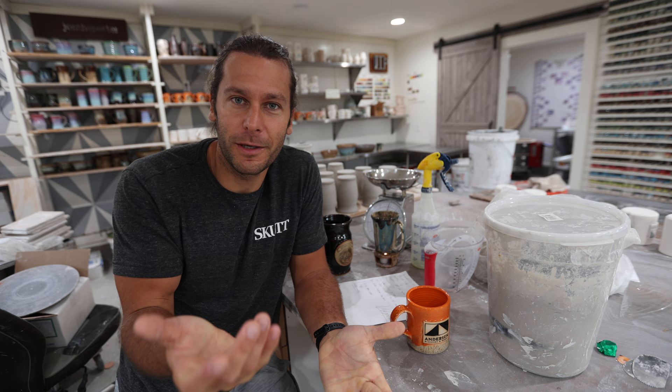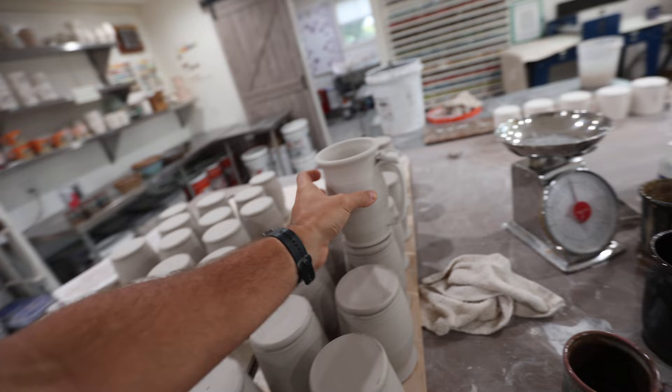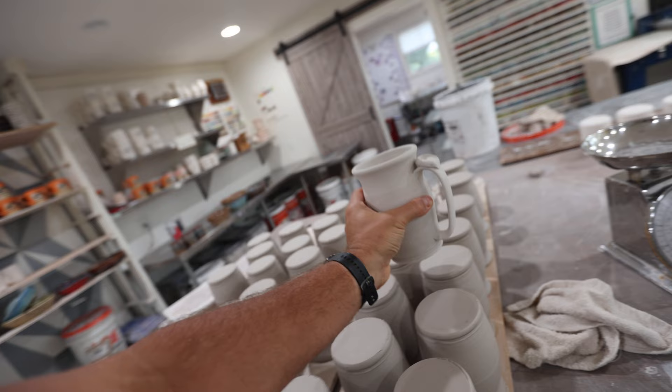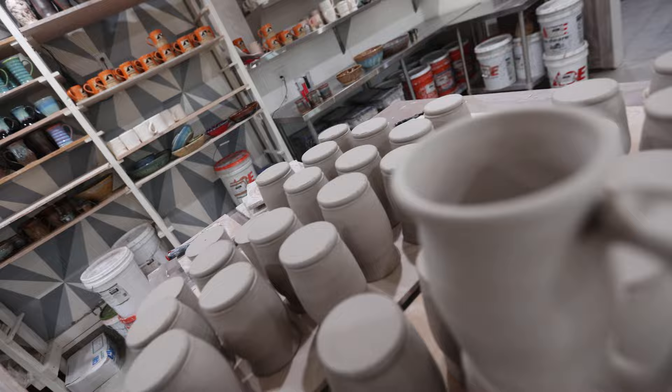We're going to hop on the wheel. These are the custom beer steins that are going to turn out like this finished example. I threw these all yesterday — we have to do 40 of them and this is about 32, so we're going to throw eight more. Then we have to put logos on them, handles on them, and they've got the little thumb rest on there too, so we have to put that on.